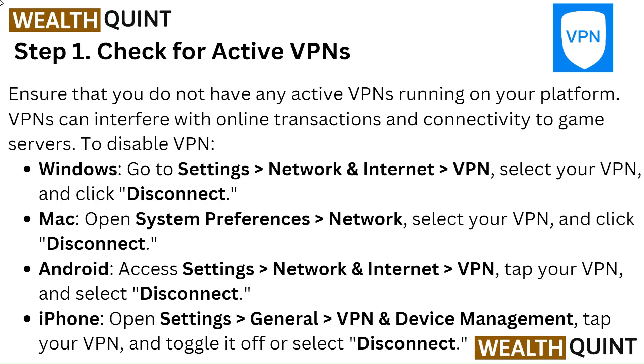On iPhone, open Settings, go to General, then VPN & Device Management, tap your VPN and toggle it off or select Disconnect.